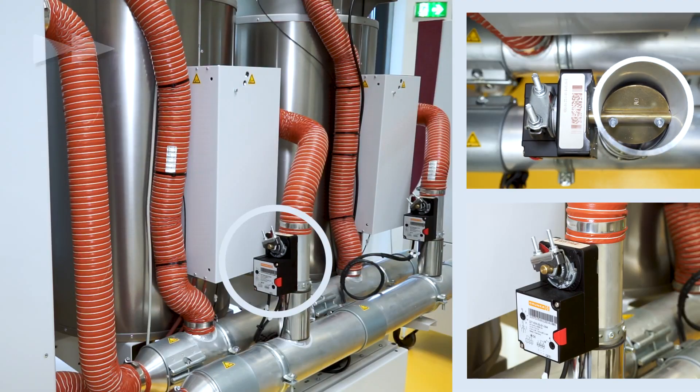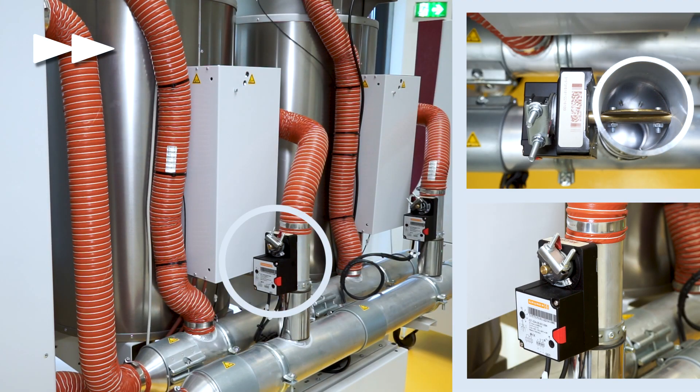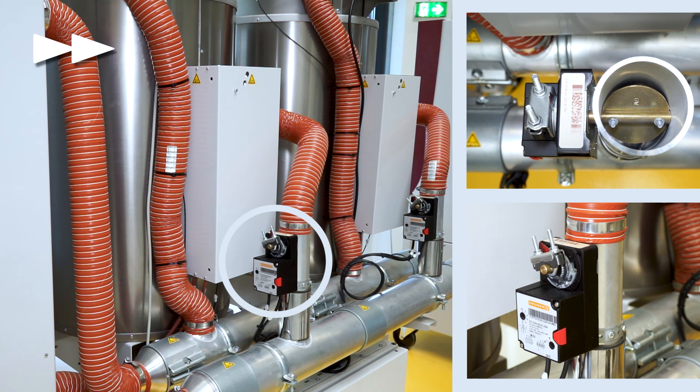With our frequency-controlled drying systems, the drying output will be adjusted automatically to the respective drying requirements — this is one way to save energy. There is another use of motors in our drying systems to save energy, and it's all too easily forgotten because the motors are somewhat hidden. These are our smart flow valves. The smart flow valve regulates the airflow through each individual drying hopper based on material and material throughput. In that case, we reduce the air consumption and save energy by reducing the output from the dryer.